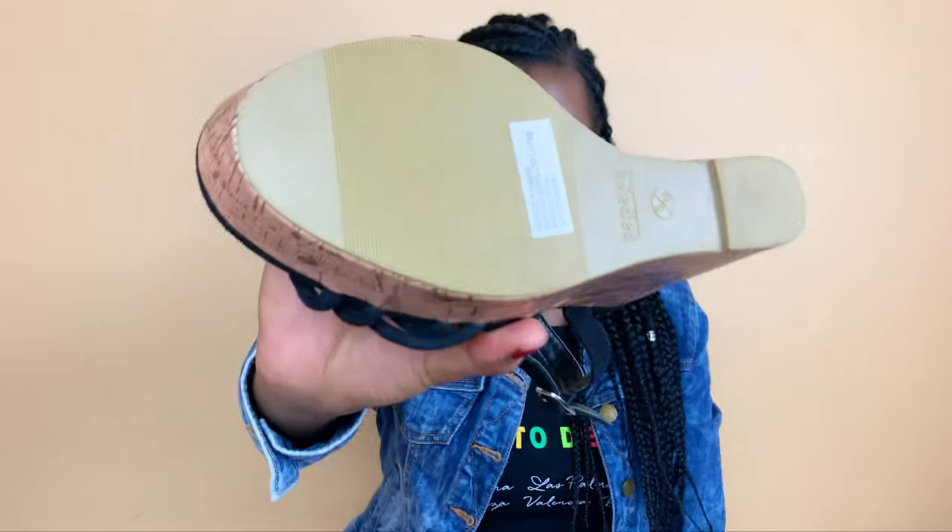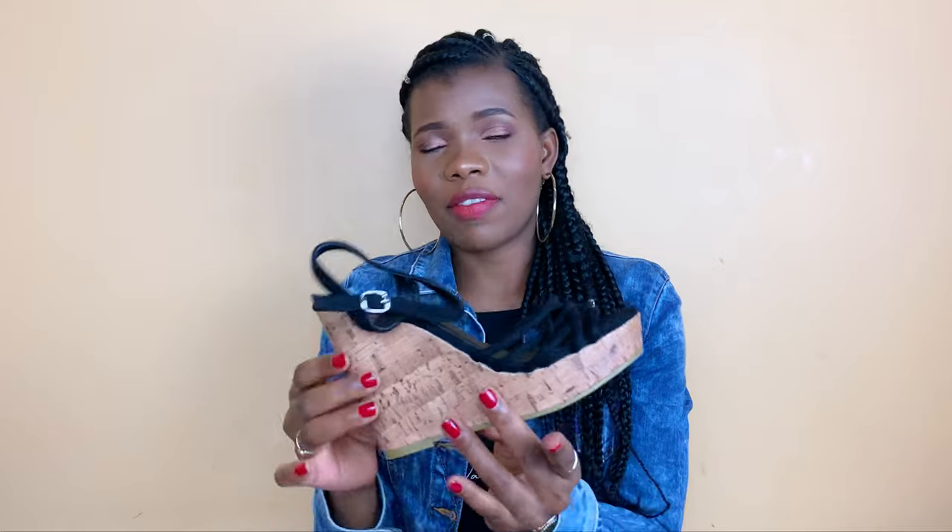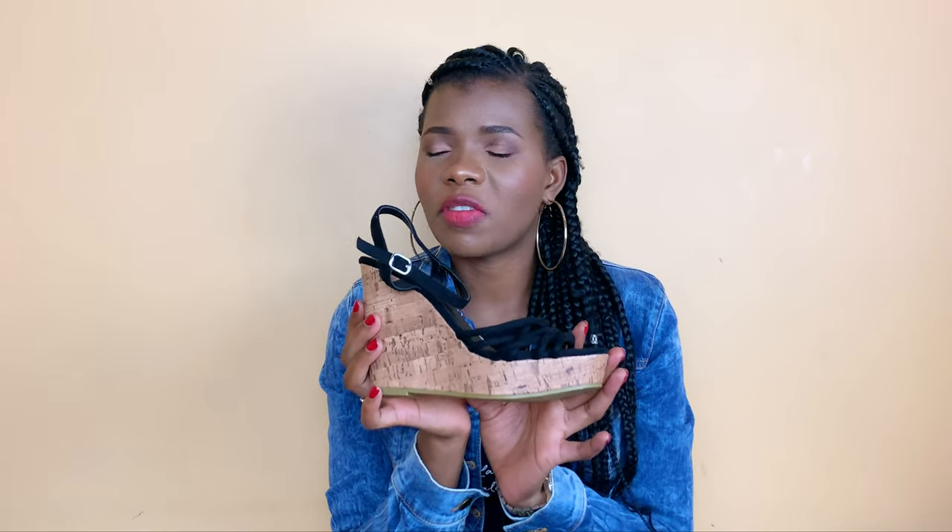The very first shoe we're going to be talking about is this right here. Now I won't say that I hate or dislike it, but as you can tell it's still brand new — never worn before.